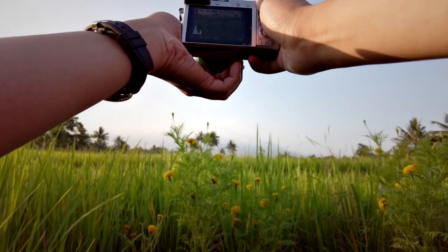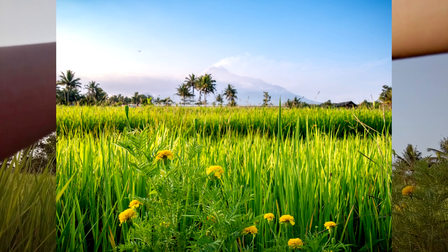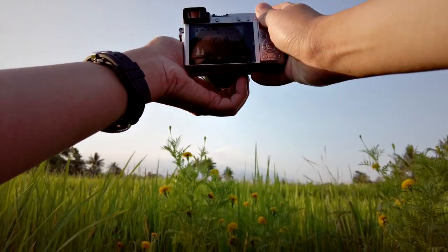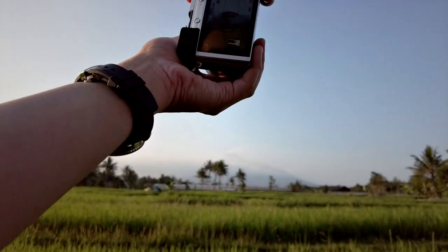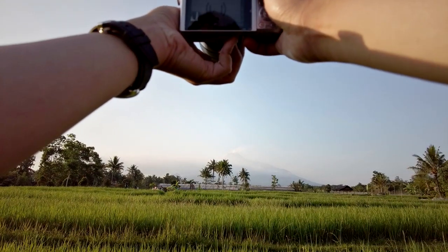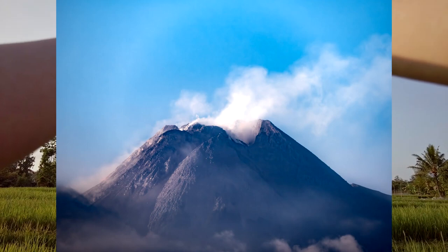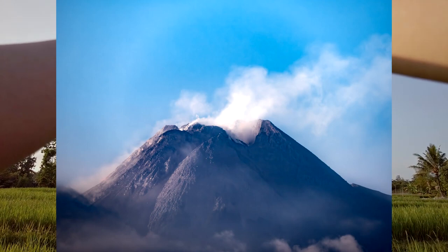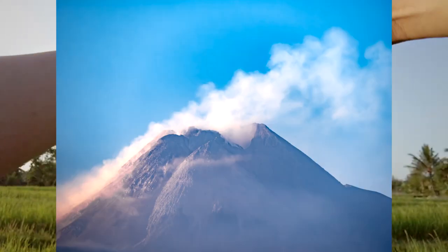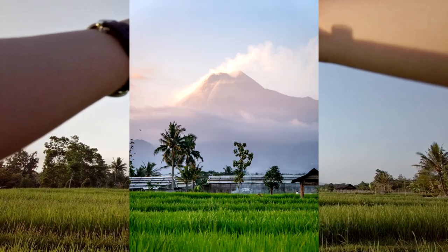Raising the camera a little bit — really nice results. Now focusing just on the summit of the volcano. Zooming out a little to about 80 to 100 millimeter for one more shot of the summit.